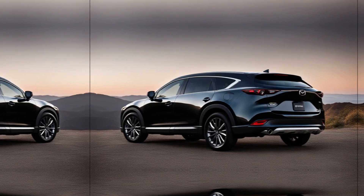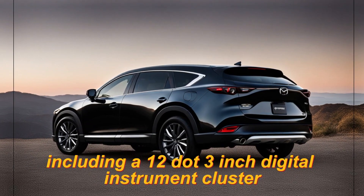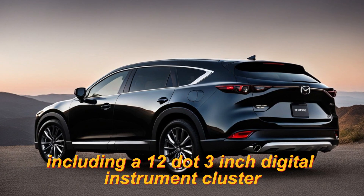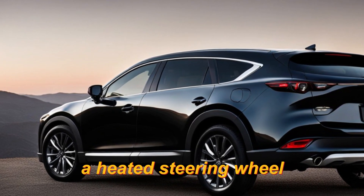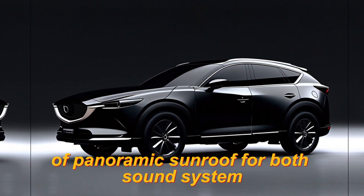Features. The CX-60 comes standard with a variety of features, including a 12.3-inch digital instrument cluster, a 12.3-inch infotainment system with Apple CarPlay and Android Auto, a heads-up display, a heated steering wheel, heated front seats, a panoramic sunroof, and a Bose sound system.